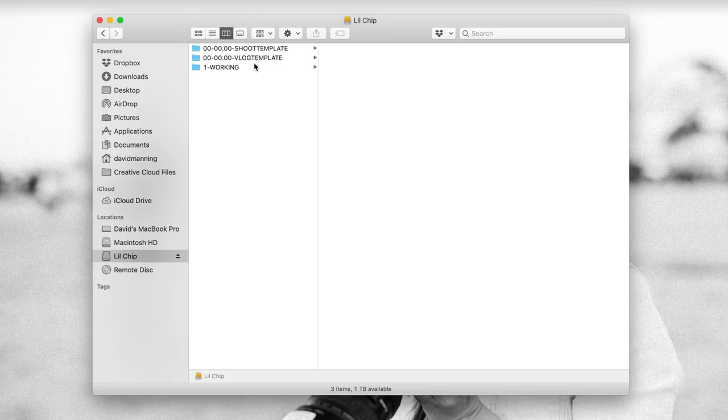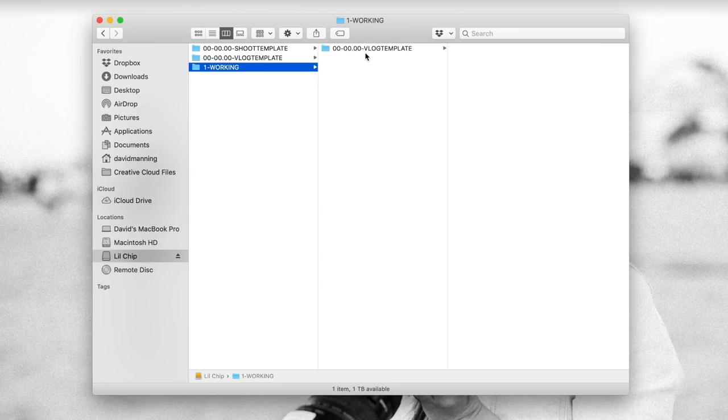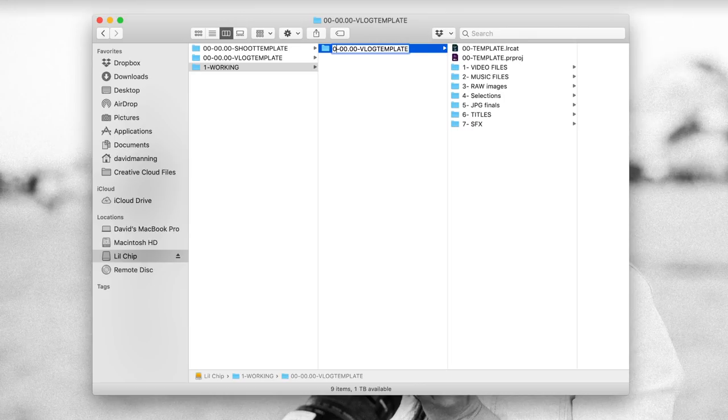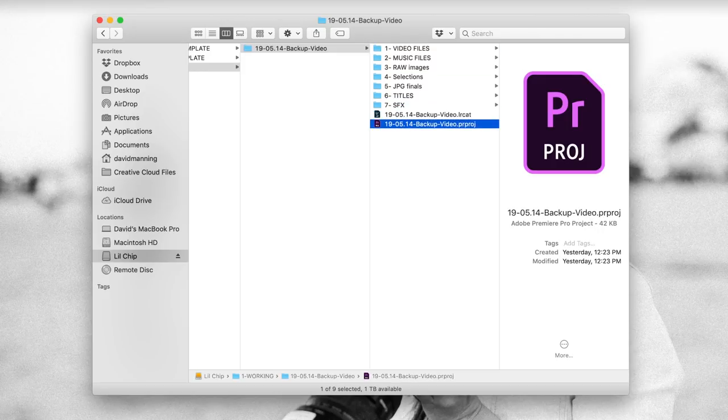With the folder template set up, all I do is select it, Command-C to copy, click on my working folder, paste, and rename it. The naming rubric is two-digit year, two-digit month, two-digit day, then whatever I want to call it — today it's 'Backup Video.' I rename the Lightroom catalog and Premiere project to match, so everything is neat and tidy. Then I transfer files from my SD cards into the appropriate folders within that event.